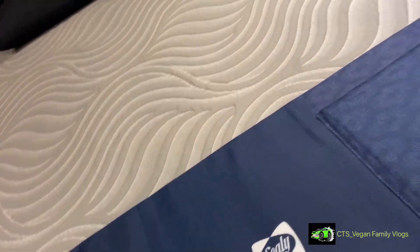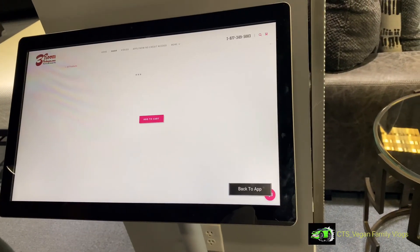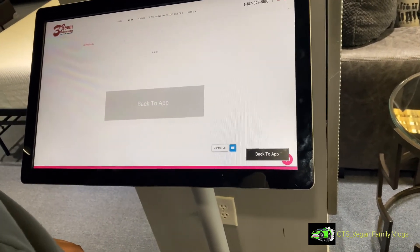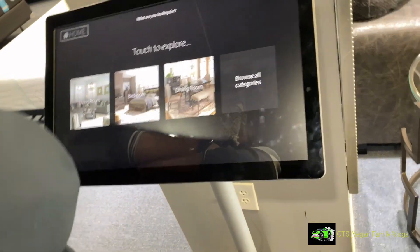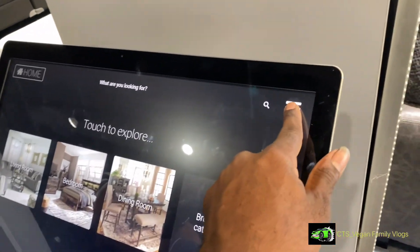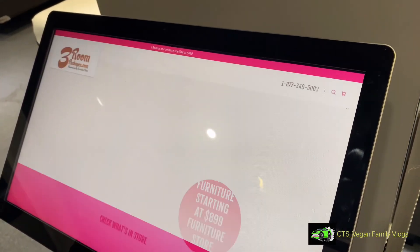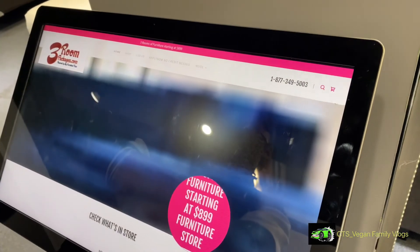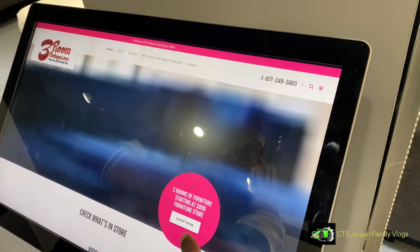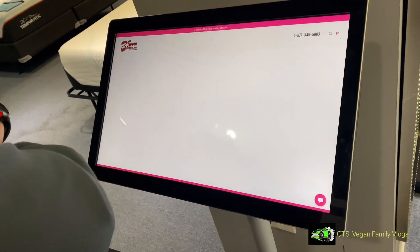I'm going to keep it rolling in. They got dresses and stuff that's going to be the same color — you just got to look in the same collection. You can look at bedroom sets, man.